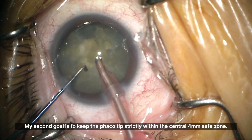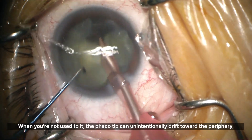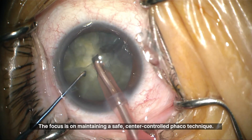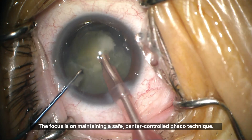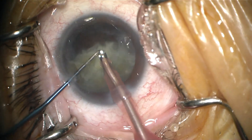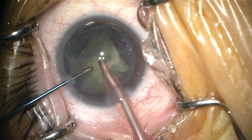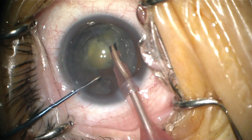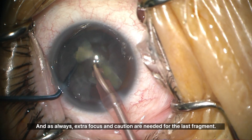My second goal is to keep the phaco tip strictly within the central 4mm safe zone. When you're not used to it, the phaco tip can unintentionally drift toward the periphery, which can be risky. The focus is on maintaining a safe, center-controlled phaco technique. And as always, extra focus and caution are needed for the last fragment.